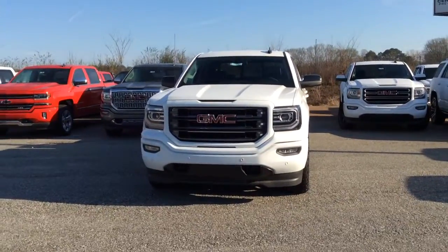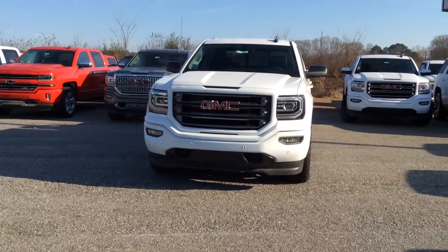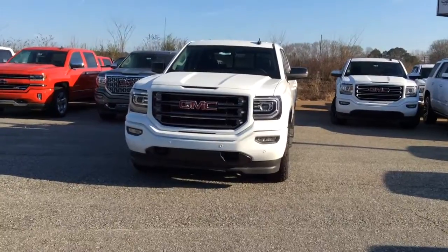Good morning Mr. Eric. My name is Susan. I work with Jimmy Brute Chevrolet. I saw that you were interested in this 2017 GMC Sierra, so I thought I'd come out and make a quick walk around video for you.